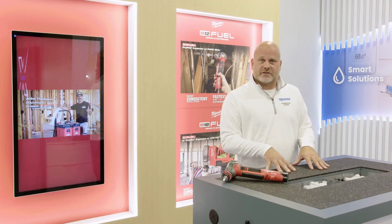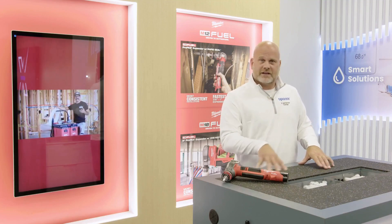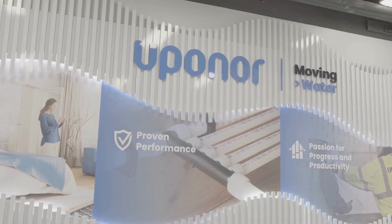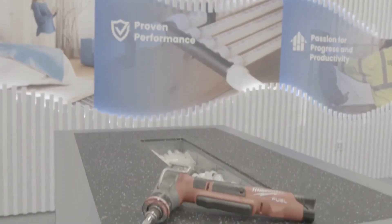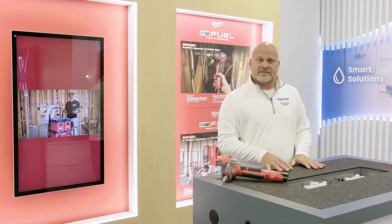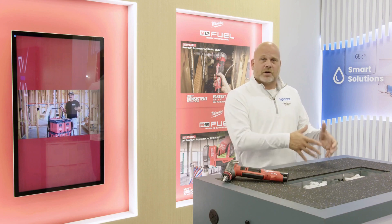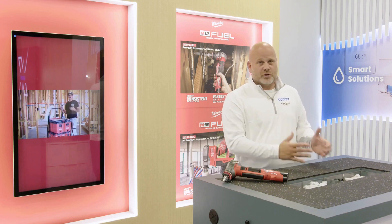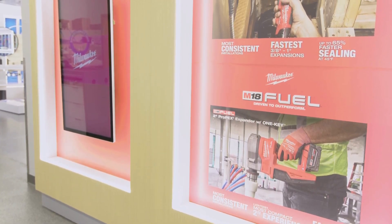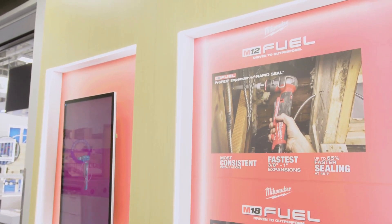Next are these small workstations, where visitors are going to get the chance to get their hands on our products as well as competitive products. They're going to get to see, feel, and experience the Uponor difference, as well as dispel the rumors that all PEX and all materials are made equally. In front, you have the power of Uponor Propex connections and Uponor Logic installations. And behind is the Milwaukee display, showcasing the M12 and M18, which are significant productivity enablers for our customers.